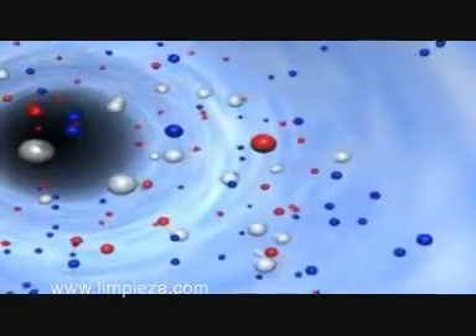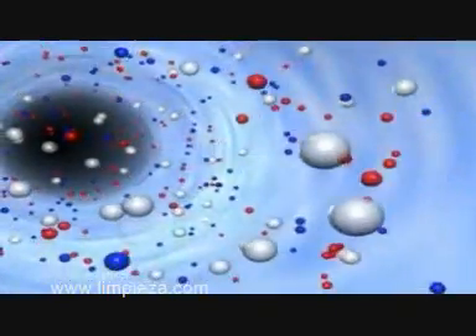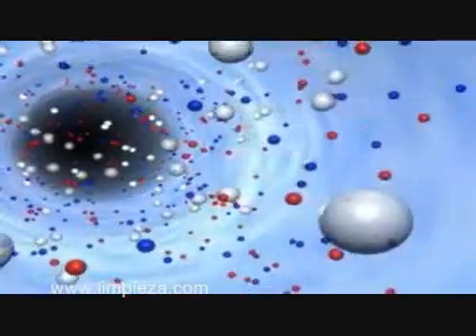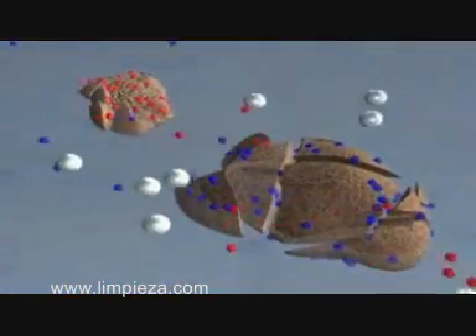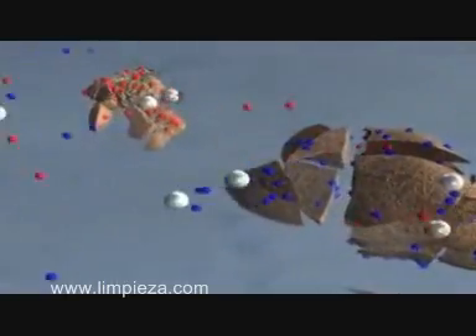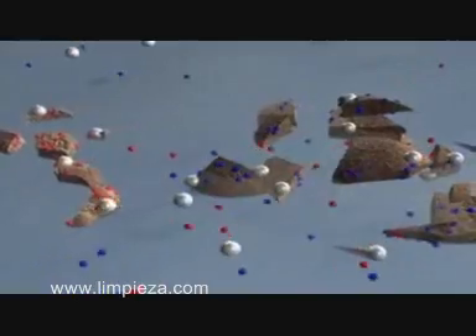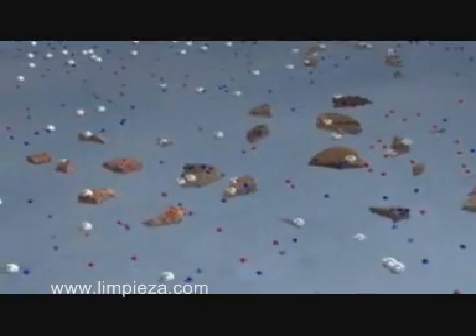Dirt and soil particles are naturally charged. By charging the tap water, the new technology creates a very strong soil cleaning solution. Once the solution contacts the dirt, the activated water begins attacking, breaking the dirt into smaller particles, pulling it off the floor surface and suspending it in the activated water.